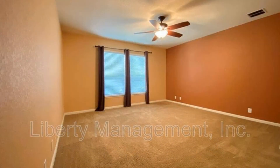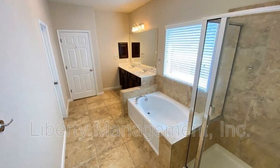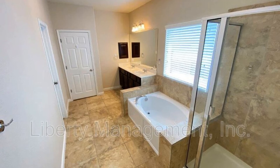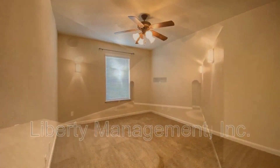The large master bedroom comes with a walk-in closet and a master bath featuring a separate shower and a garden tub. The other bedrooms are also good sized.